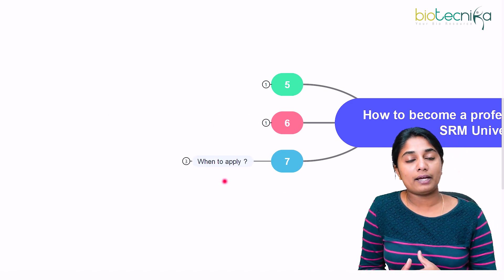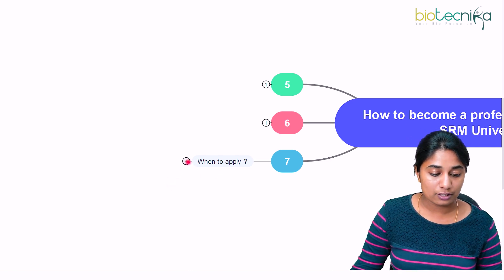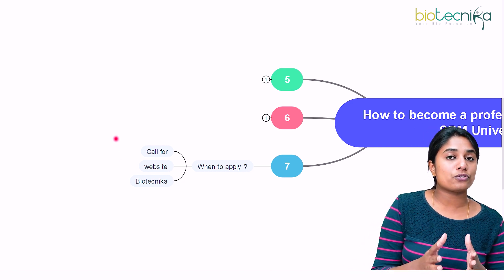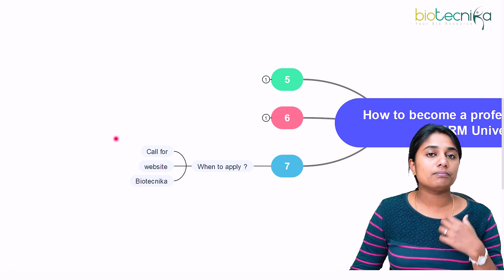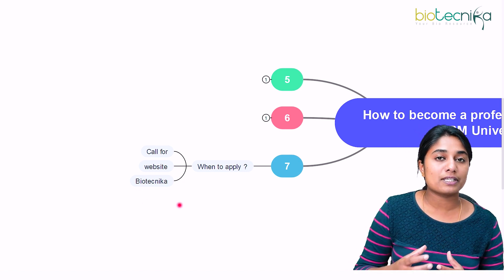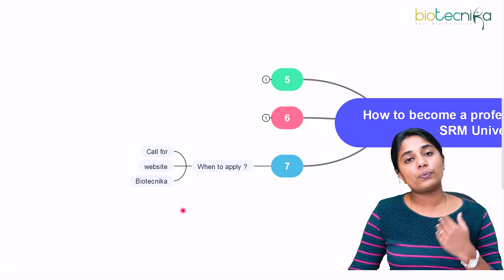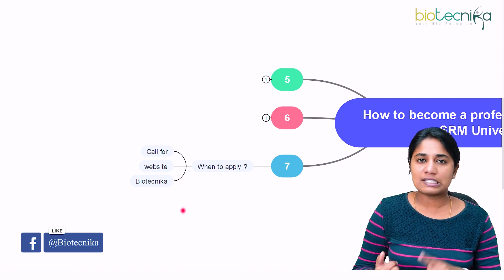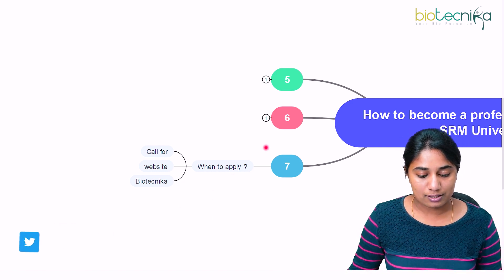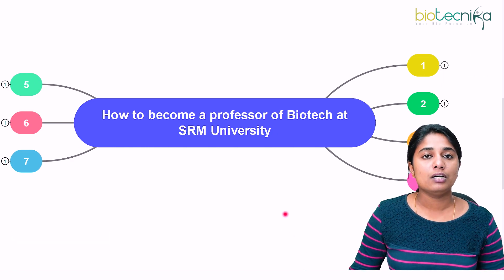The seventh point is when and how to apply. At SRM University, you can apply for a position only when it is advertised. To know when a Biotechnology position is open, keep checking their website and job portals, or subscribe to Biotechnica, which sends alerts whenever such calls come out. Once the advertisement is out, go to the website, fill in all your personal details, qualification details, and experience or employment details. After that, you will be called for an interview. That is the selection process for an assistant or associate professor position at SRM University.